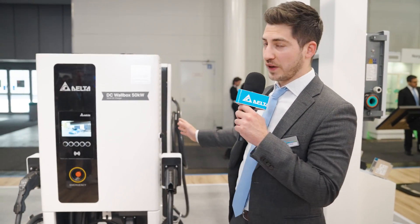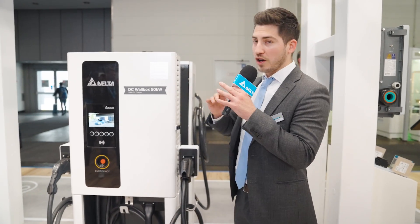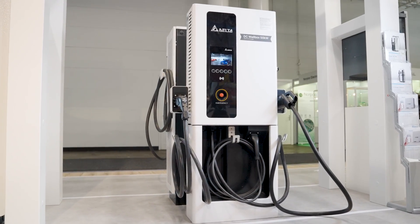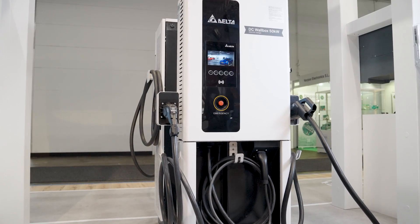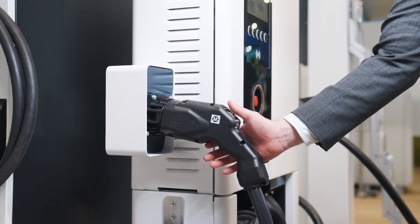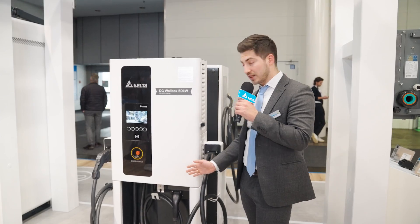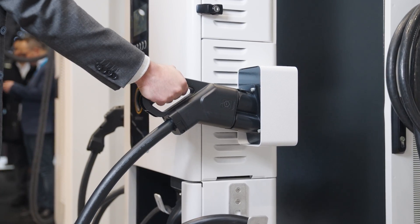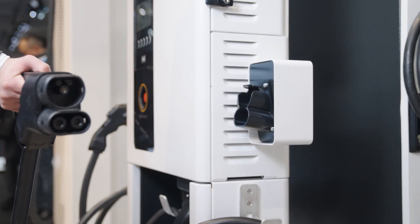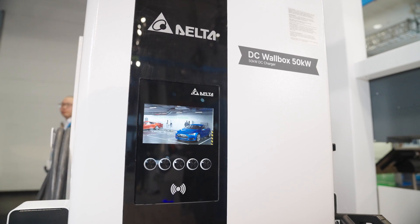Here we have the DC Wallbox 50 — a perfect example that compact charging stations can be the right thing for commercial purposes. With this charging station you can charge up to three vehicles at the same time: two DC outputs at 25 kilowatts each, plus one AC socket or charging cable. If you only charge one vehicle at a time, you can get the full 50 kilowatt output from it.